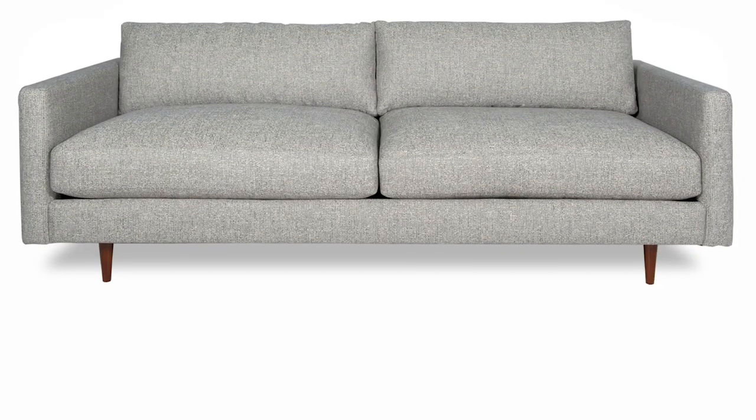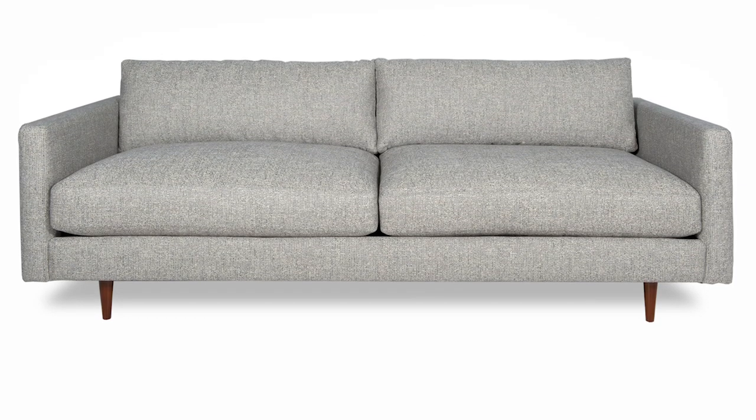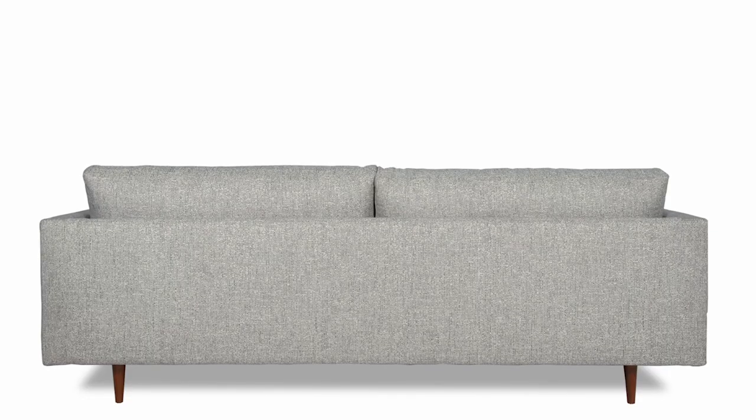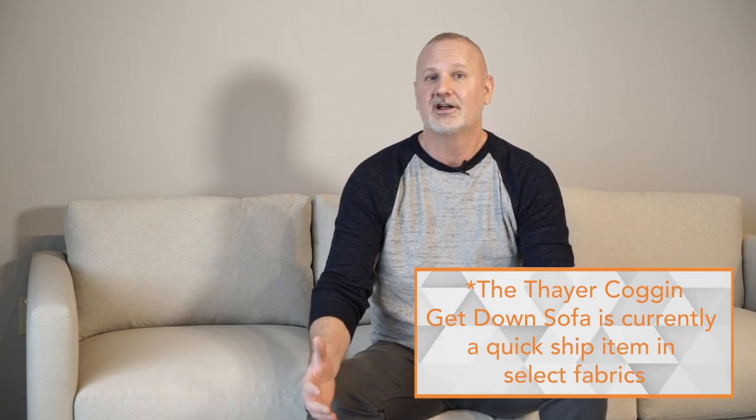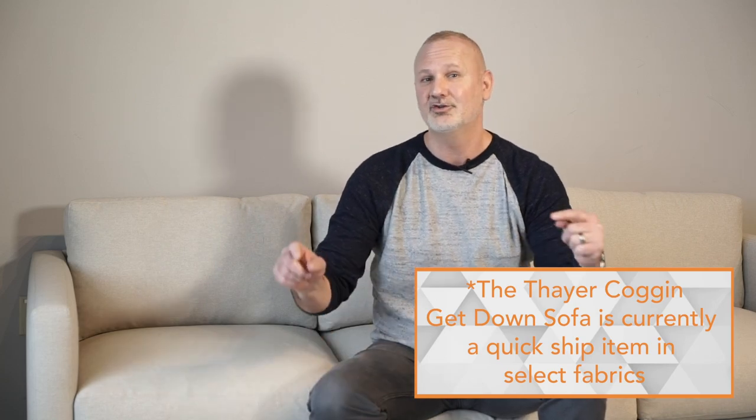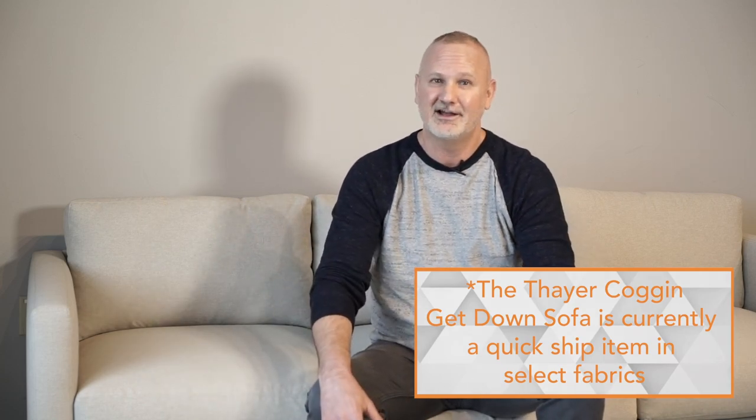I'm going to discuss how you can style one sofa four different ways. For this video I chose to highlight the Get Down sofa from Thayer Coggan. Thayer Coggan is a well-trusted name in design — they're known for their impeccable design and solid construction. A sofa like this is timeless, so it can last you a lifetime. Your taste may change over the years, and I'm going to show you some different ways you can use the same sofa in four different styles.